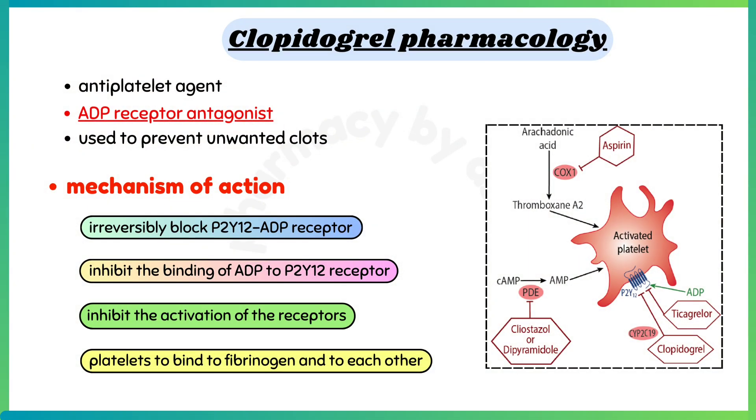Clopidogrel is an antiplatelet agent and ADP receptor antagonist. Clopidogrel is used to prevent unwanted clots.